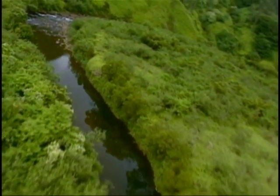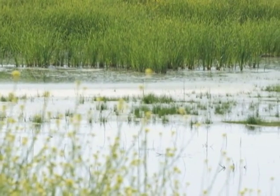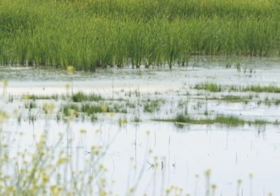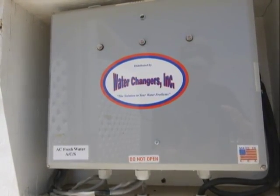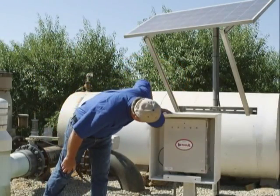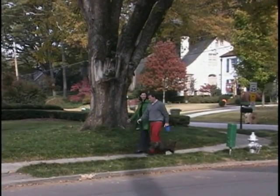In the coming years, water is likely to become more valuable than gold, and farmers may be caught bidding against large urban centers for the limited supply. The Water Changers technology can help make more of the existing water available for consumption by plants, animals, and people.